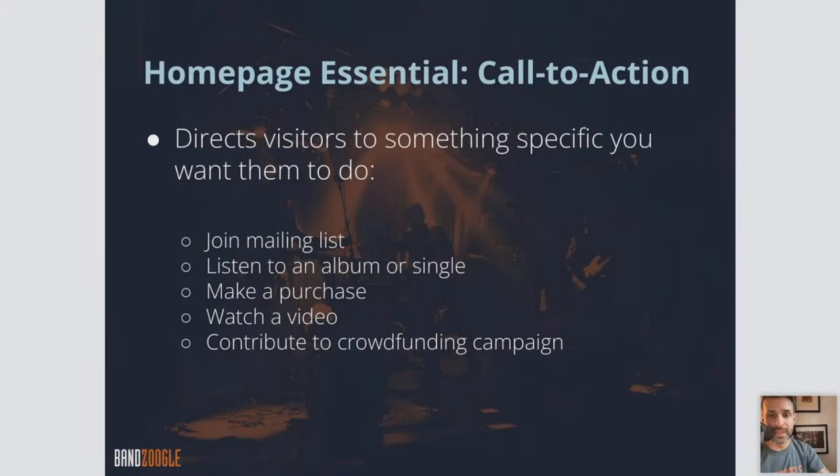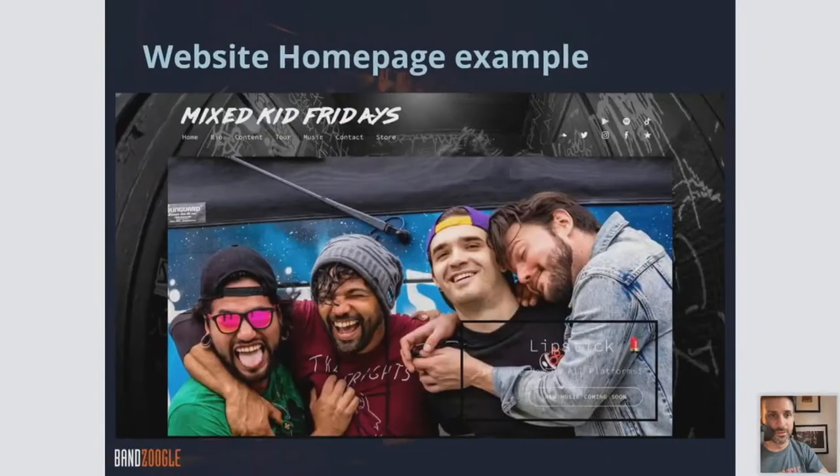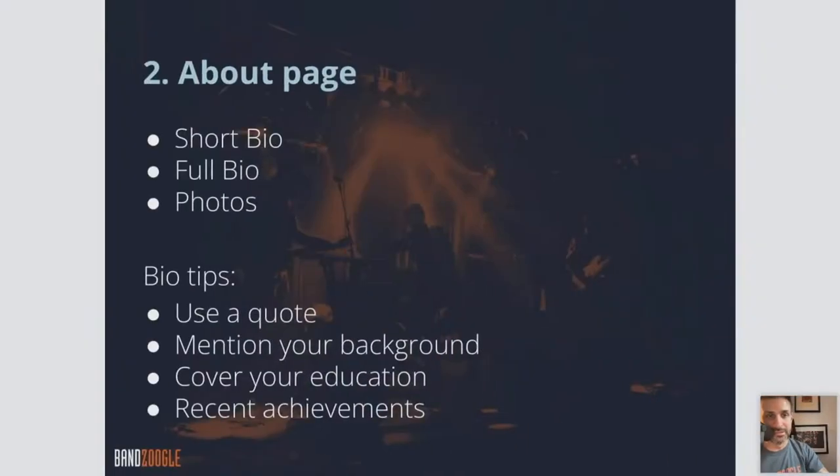On your homepage, you want to have a call to action as well — you want to direct them to do something specific: join your mailing list, listen to an album or single, make a purchase, watch a video, and so on. Here's an example of a great homepage with a call to action: 'Join our mailing list, sign up now.'